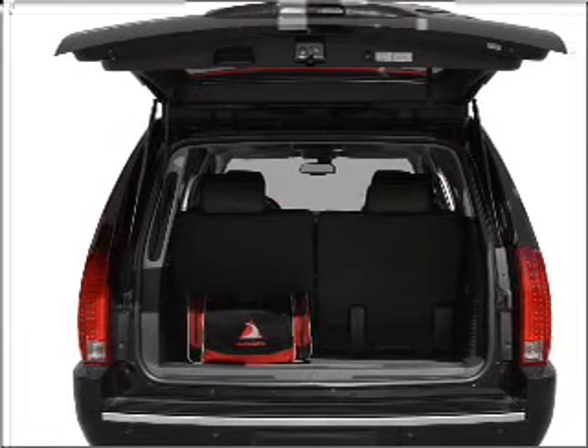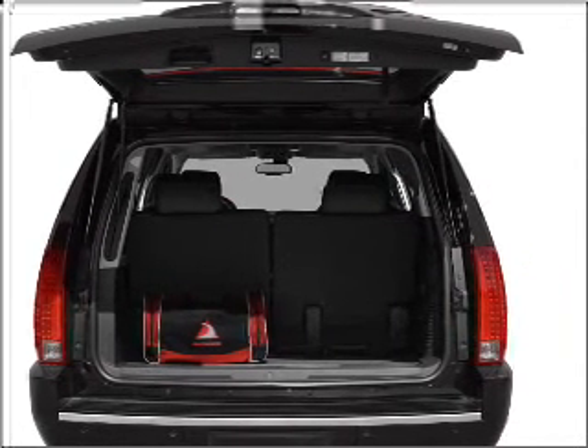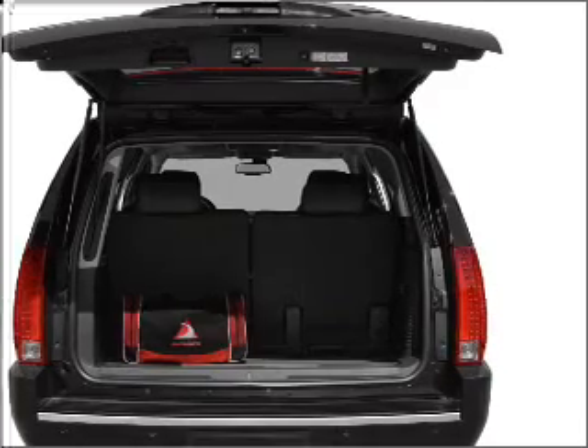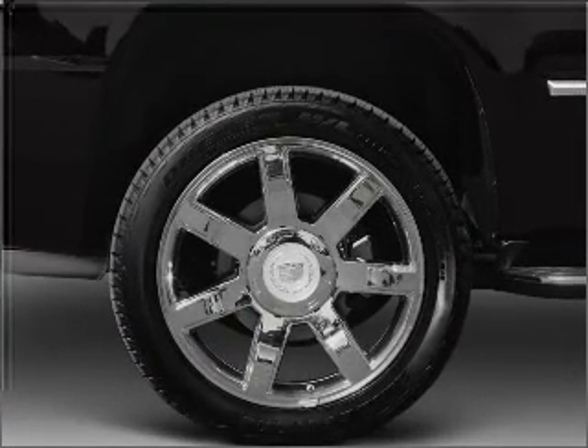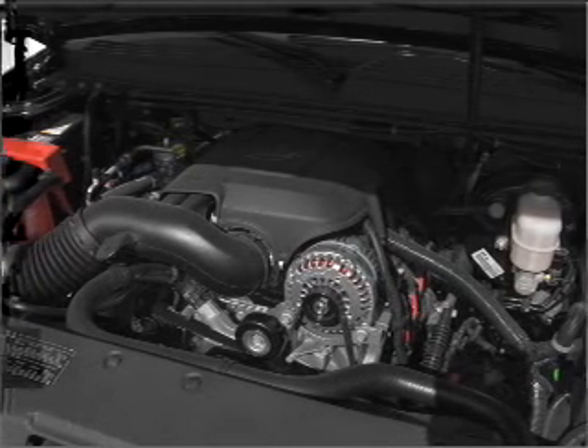Find your way easily with the included navigation system. Premium wheels give a more luxurious look. A premium sound system is just one of the benefits of owning this vehicle. The anti-lock braking system will keep you safe on the road.